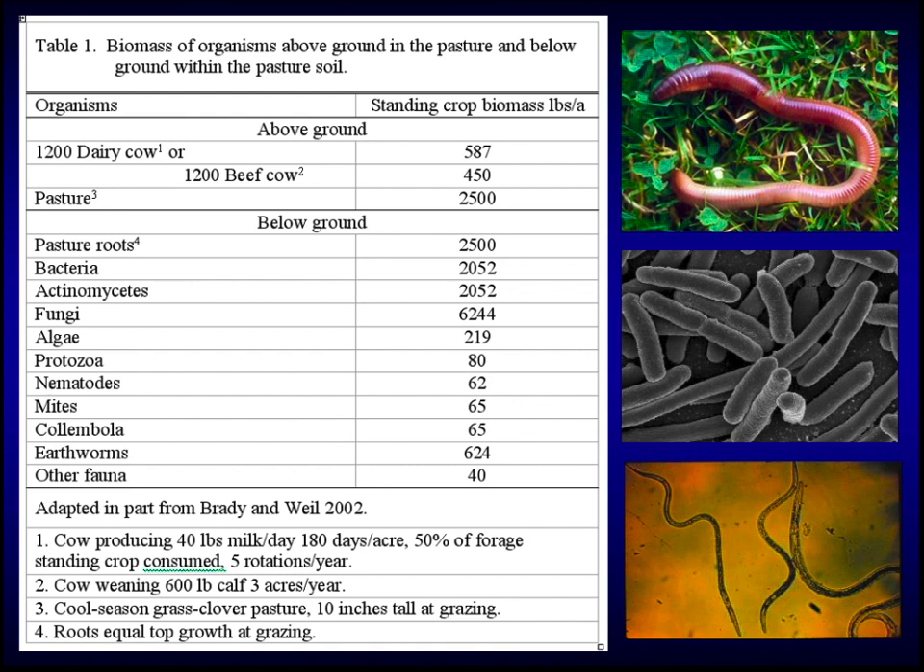This slide shows how much of different organisms are present in an acre of healthy pasture — similar to what Dr. Coyne showed. Plant roots account for about 2,500 pounds per acre. Bacteria and actinomycetes total about a ton per acre. Fungi account for about three tons per acre. Going further down the list through nematodes, protozoa, and mites, and earthworms at 625 pounds, when you add it all up we find about seven tons of living things in a healthy acre of pastureland. Think how small a bacterium is, and there's a ton of those per acre. It's really phenomenal when you think about this ecosystem that exists below the soil surface.